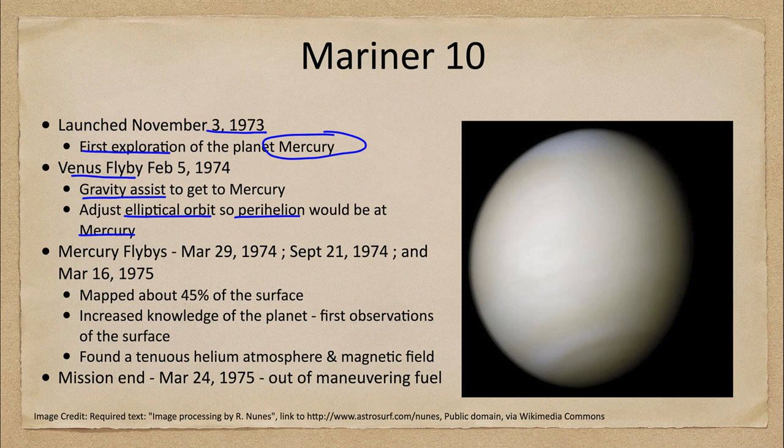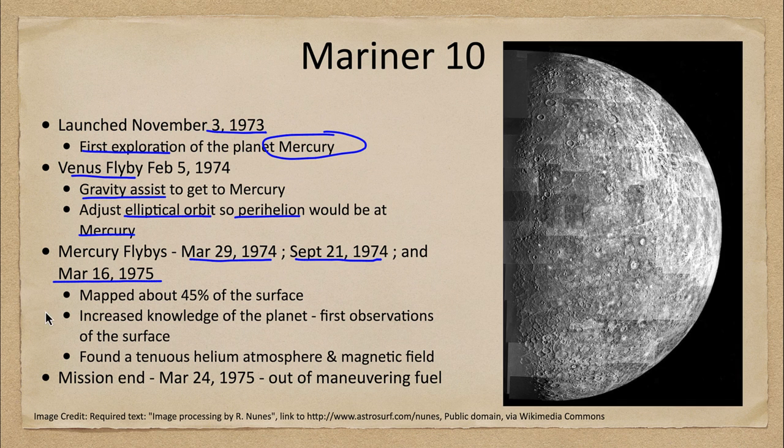The spacecraft actually did several flybys of Mercury: in March of 1974, September of 1974, and March of 1975. Here we can see one of those images. We were able to map about half the surface — in this case about 45% of the surface.